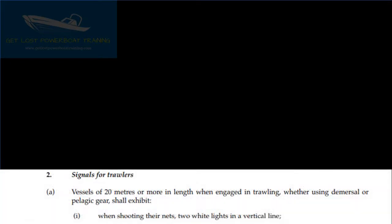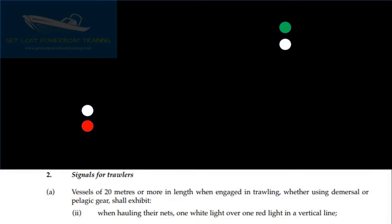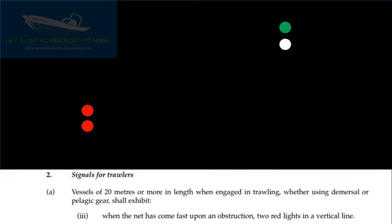Signals for Trawlers: Vessels of 20m or more in length when engaged in trawling, whether using demersal or pelagic gear, shall exhibit: when shooting their nets, two white lights in the vertical line; when hauling their nets, one white light over one red light in the vertical line; when the net has come fast upon an obstruction, two red lights in the vertical line.